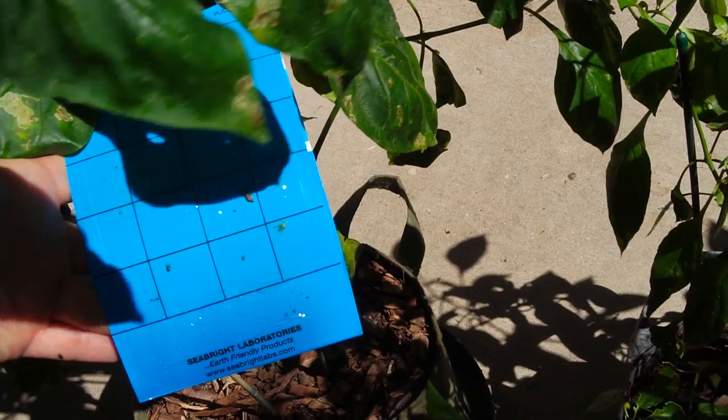It's interesting because the peppers in the front yard didn't get the leaf miner — it was like the leaf miner descended from another planet right here and just did its damage. As soon as I got back, I installed blue sticky traps, which are for leaf miner and thrips, but it was too little too late. If I had done that earlier, who knows?